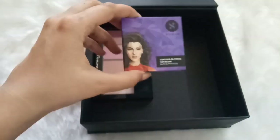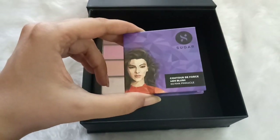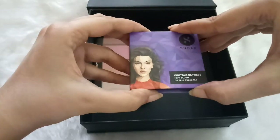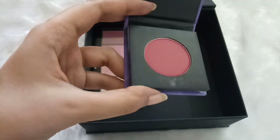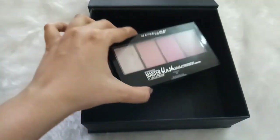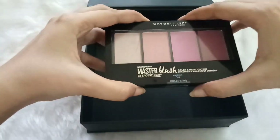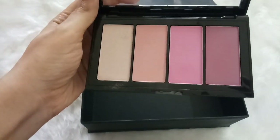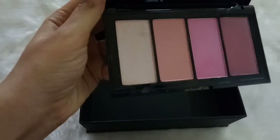The next blush is by Sugar — the Contour de Force Mini Blush in shade Pink Pinnacle 02. I really love Sugar products and this blush complements my skin a lot. The last blush is the Maybelline Master Blush Palette, which contains four colors — three blushes and one highlighter. The colors are so versatile and different from each other, making it a perfect travel blush palette.